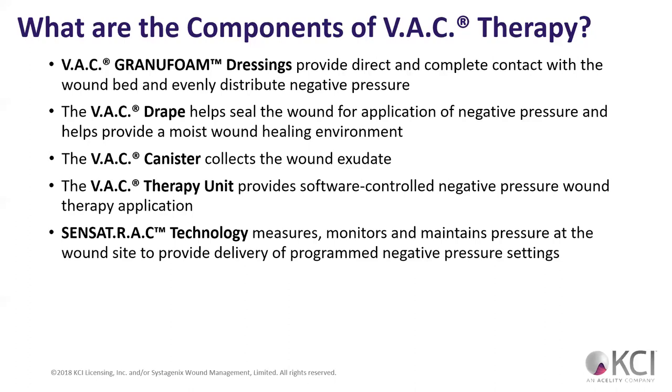Then we have the therapy unit — the actual control unit. The therapy unit would be like the main circuit board of a device. KCI has sensor track technology with their VAC systems that a lot of others don't have. They actually have checks and balances in the system that, while it's working, will detect if it's got the right pressure, if it needs to increase pressure, or if it needs to decrease pressure.